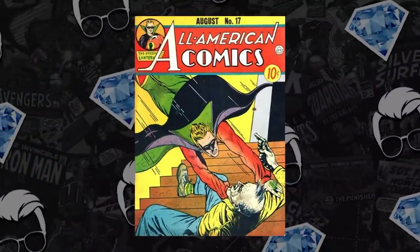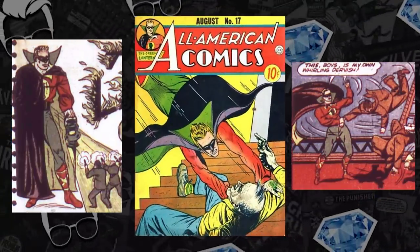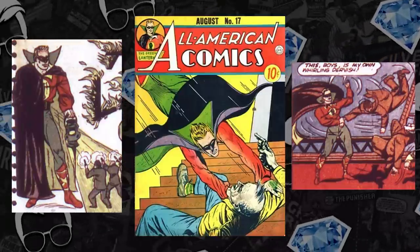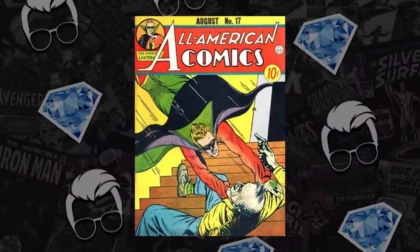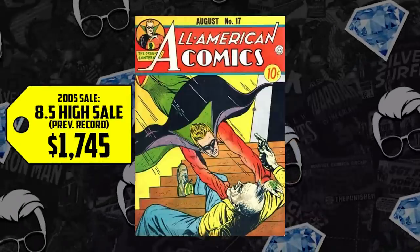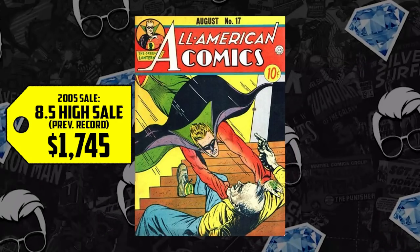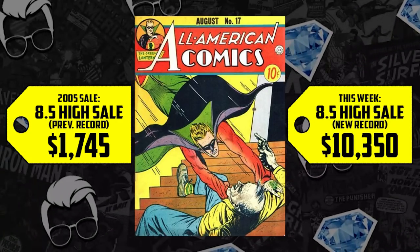Starting out the list at number 10 with All American Comics issue number 17 — a golden age book, the second appearance of the Green Lantern, Alan Scott, who has been utilized in recent DC Comics. We have a CGC 8.5. This book sold for $1,745 back in 2005 and it's up 493%, now selling for $10,350. Whether it be because of James Tyne in the fourth or the slate of Green Lantern heroes bound for HBO Max, Alan Scott is here to stay, spiking numbers by the week.